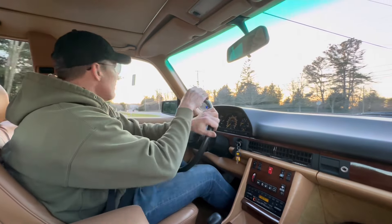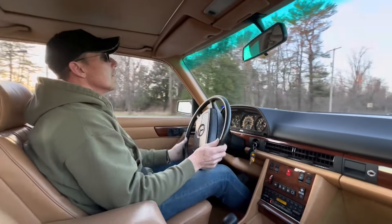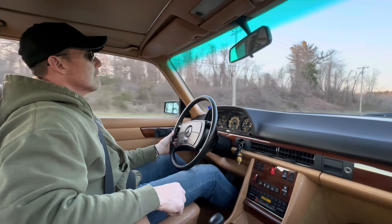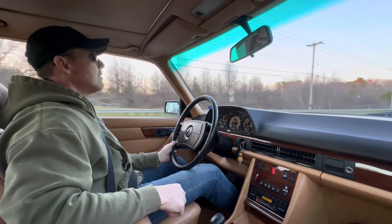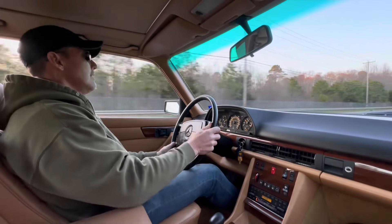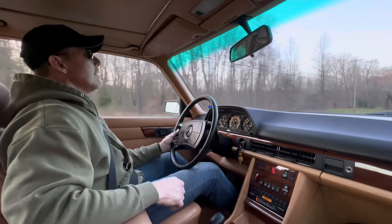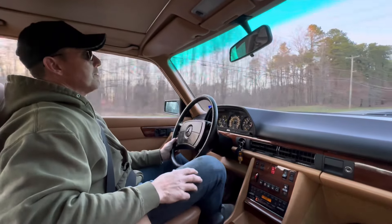We've got a little straightaway here — I'll show you how it accelerates. Nice, smooth acceleration. Cruise control works beautifully; I've got it locked in right at about 58 miles an hour.